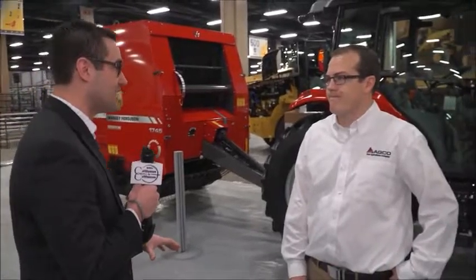We're here at the AGCO booth and Sean Allred joins us here today. Sean, let's talk about your booth and what our cattlemen and cattlewomen can see here at the NCBA trade show. Absolutely. So the next few days we'll be displaying a lot of equipment that's catered specifically to beef producers.